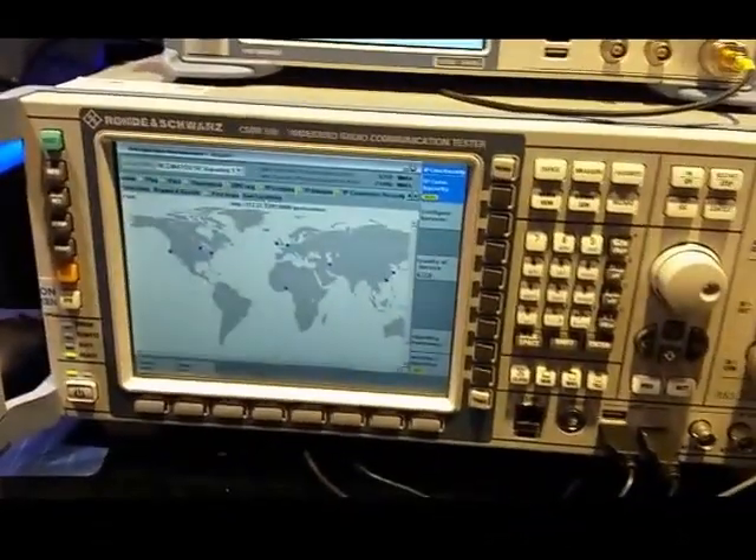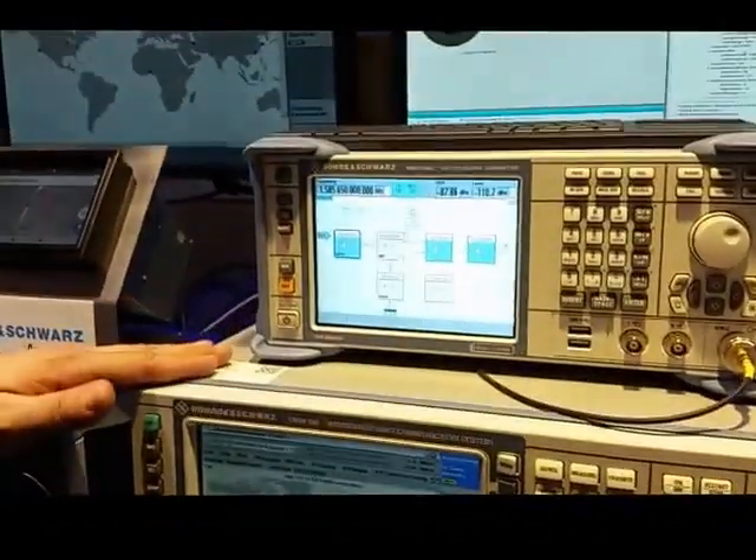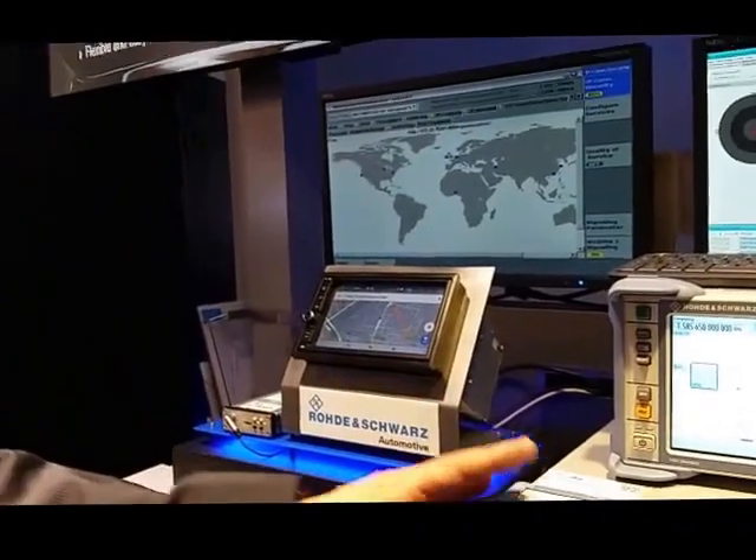Hello. We show here today new levels, new measurements for IP connection security testing. We have designed a new measurement option for the CMW 500, where we analyze the communication behavior of mobile devices, Internet of Things devices, and car telematic units. They communicate on a secure level to the Internet. We have here today a demo setup where we have connected a car telematic unit to the CMW 500. The CMW 500 is acting as a base station emulator. We simulate a 3G cell and the CMW 500 is connected to the Internet, so the device feels like it would be in the real Internet. We monitor all the communication of the device under test using a deep packet inspection software from our daughter company, Rohde & Schwarz Cyber Security.